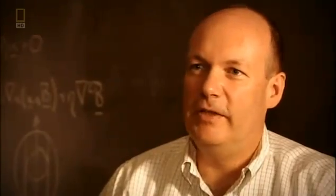Professor Jeremy Bloxham is searching for an answer. He uses the records of early sailors to chart the magnetic north's movement over the past 300 years, because of the importance of the magnetic field to navigation.